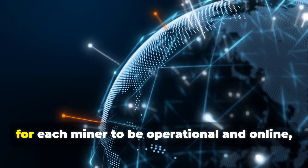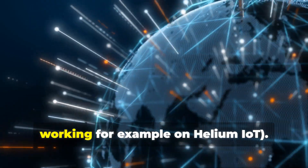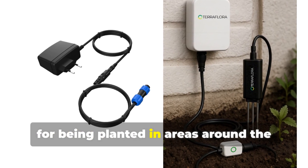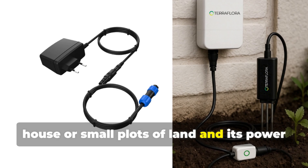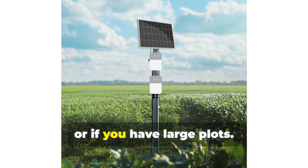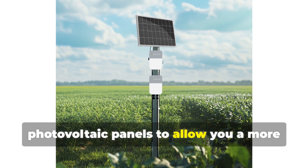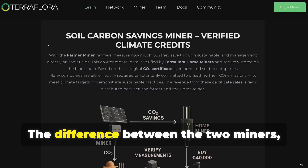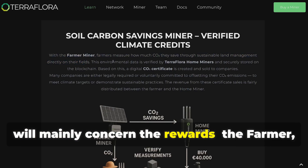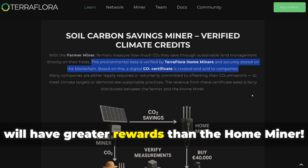For each miner to be operational and online, connectivity will be via Wi-Fi and LoRaWAN. The team is working, for example, on Helium IoT. The home miner is more suitable for areas around the house or small plots of land, and its power supply is the classic one via a socket. The farmer miner is suitable for farmers or if you have large plots, and is also supplied with photovoltaic panels to allow a more remote installation. The difference between the two miners, in addition to price and power supply, will mainly concern the rewards — the farmer miner will have greater rewards than the home miner since it can analyze the soil better and acquire more data.